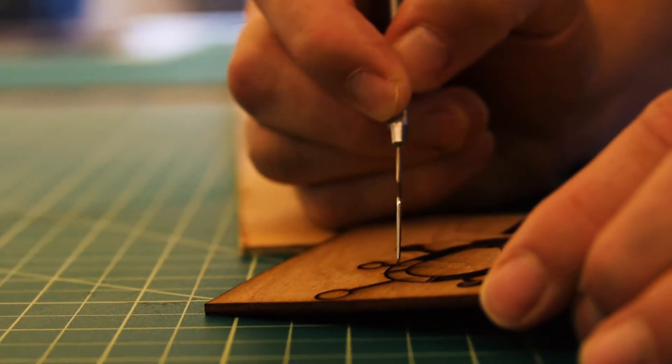I made a monogram wall decoration for my sister who is now in college. She graduated last year and she was just amazed at what I could do now in the iHub.